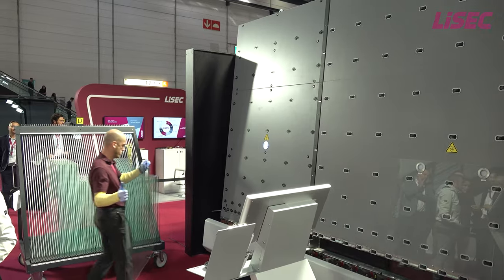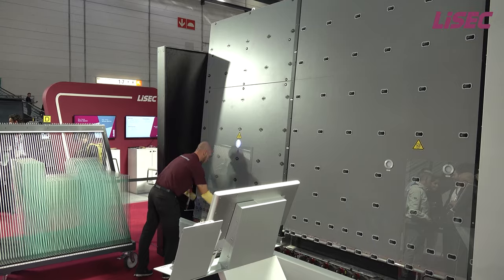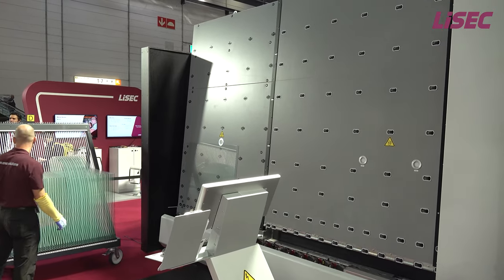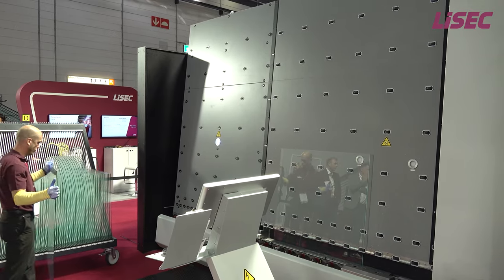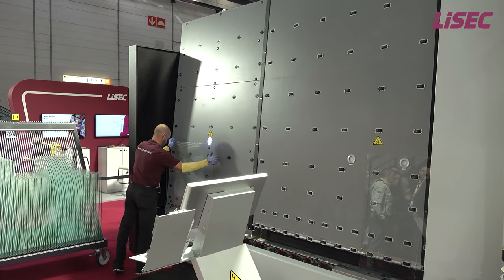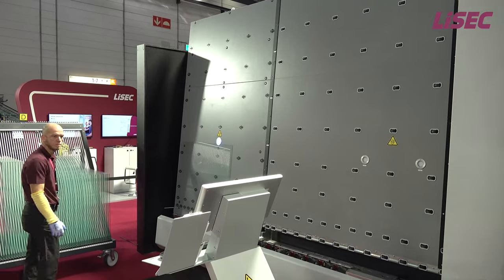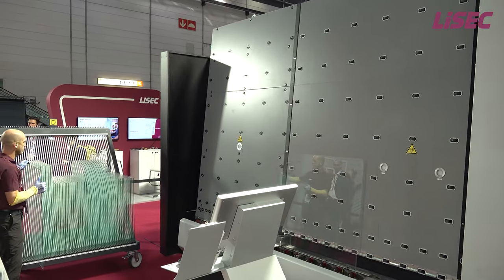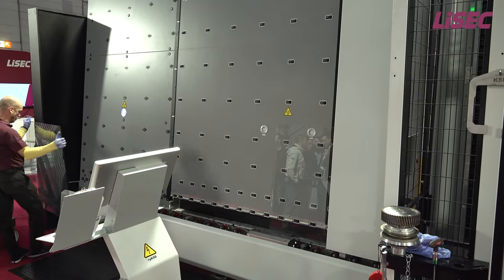We start with seven three-fold units with TPA material, five three-fold units with rigid spacer. We have seven two-fold shaped units with TPA. And finally, five two-fold units with rigid spacer with integrated Georgian bars. The handling of the rigid spacer will be done by our fully automatic robot-controlled frame-placing section, and the TPA material will be applied with our TPA applicator.